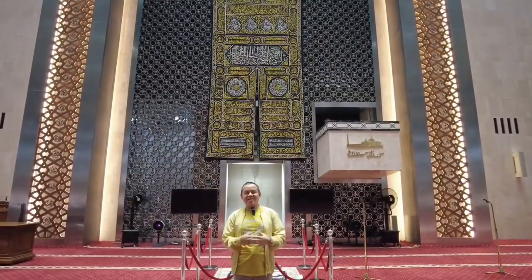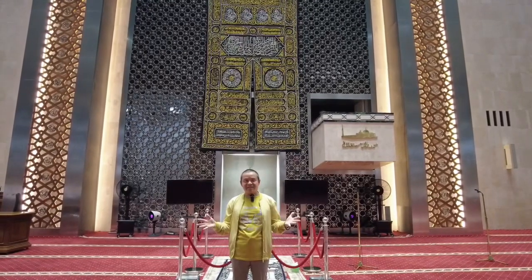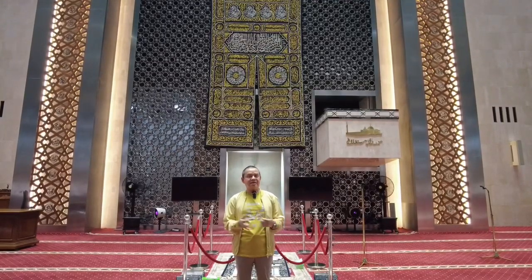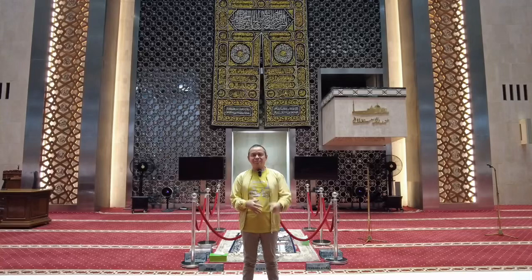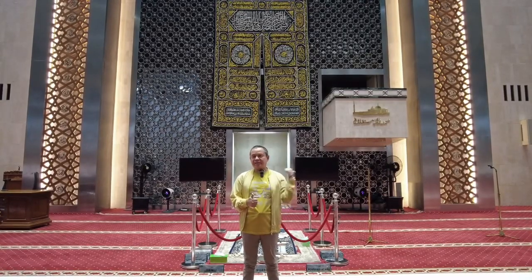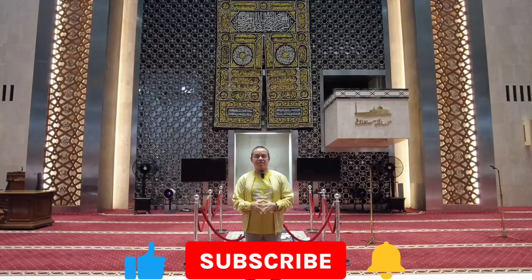Jalan-jalan from the Istiqlal — we can see how the mosque is, and hopefully this can be a reference for you as a teacher to make a religious visit. Okay, before you leave the channel, from the back of the visit to the majestic Istiqlal, jangan lupa subscribe, like, comment, and share dalam channel ini. Assalamualaikum warahmatullahi wabarakatuh.